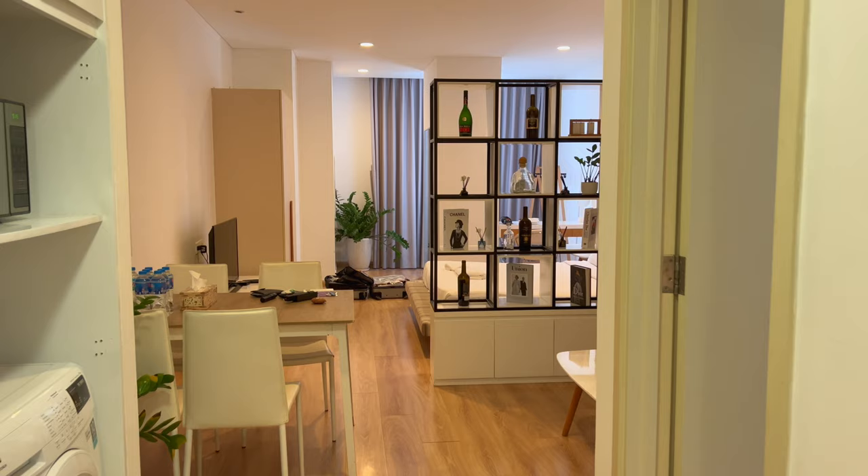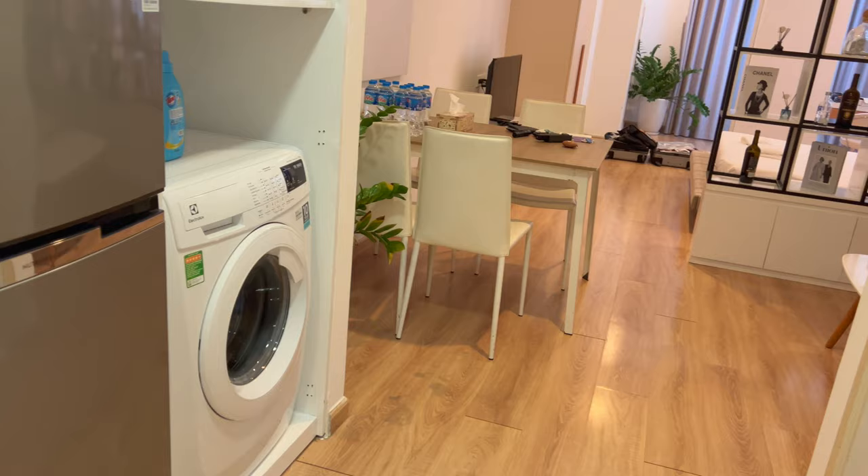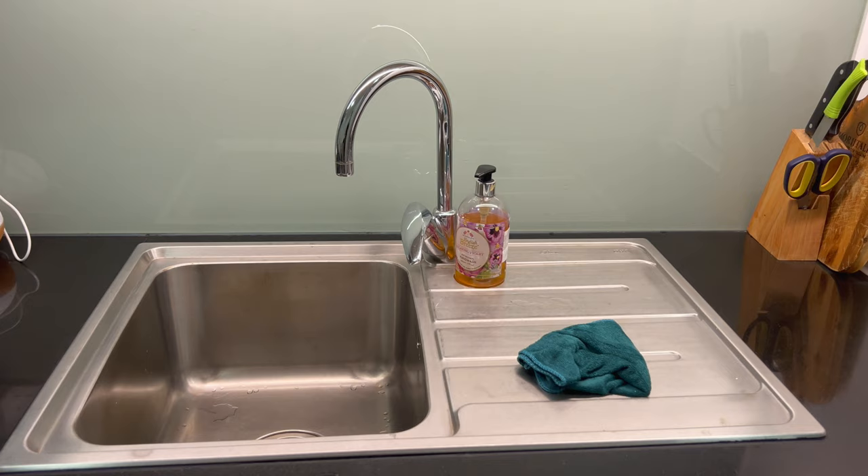Hey everyone, it's my first day here in Vietnam. Just arrived at my Airbnb and I am very, very thirsty, which means I need water.